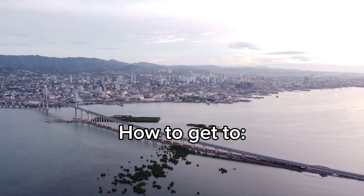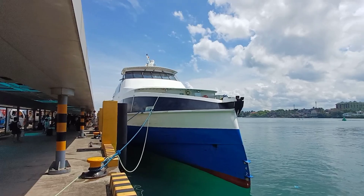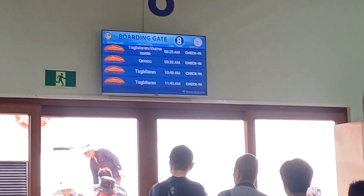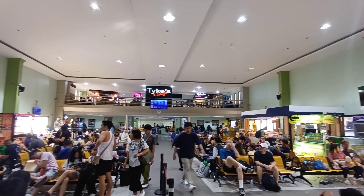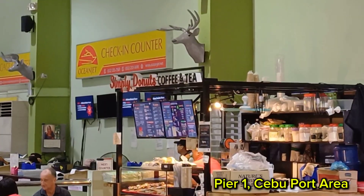From Cebu City, the easiest and most convenient way to get to Bohol is via FastCraft going to Tagbilaran City. You can buy your tickets just outside Pier 1 in Cebu City. The waiting area is air-conditioned with plenty of seats and snacks available.